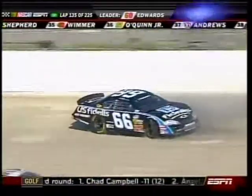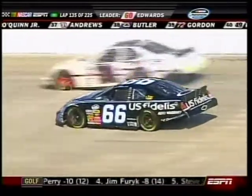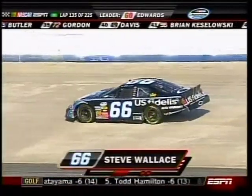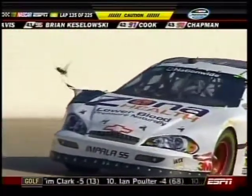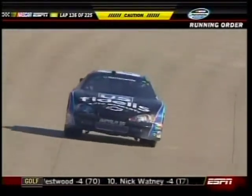We've got somebody up high, and that's Stephen Wallace. Can he keep it off the wall? A little bit on the left rear corner, and he might have gotten some help in this deal. The yellow has now come out, and there is the damage on the 31 car of Tim Andrews — so maybe those two did get together after all.